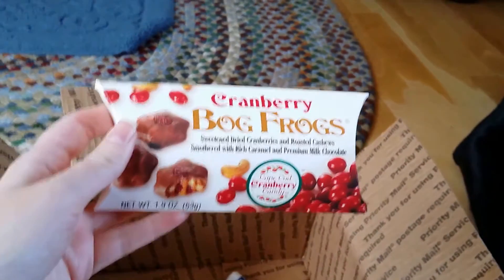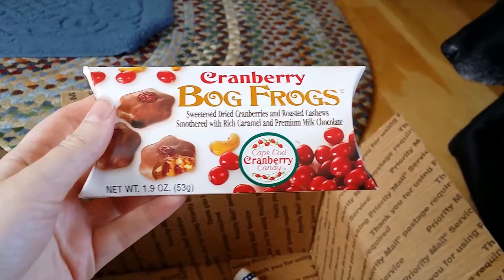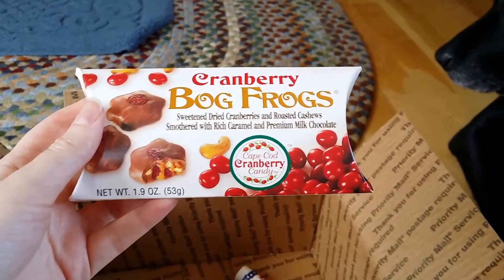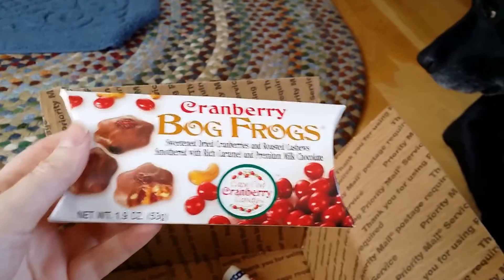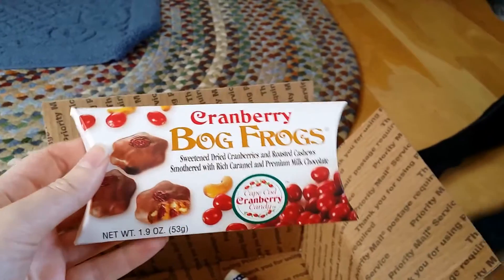My favorite name: cranberry bog frog — sweetened dried cranberries and roasted cashews smothered with rich caramel and premium milk chocolate. These just sound like something from Harry Potter, so I'm really excited to try these.